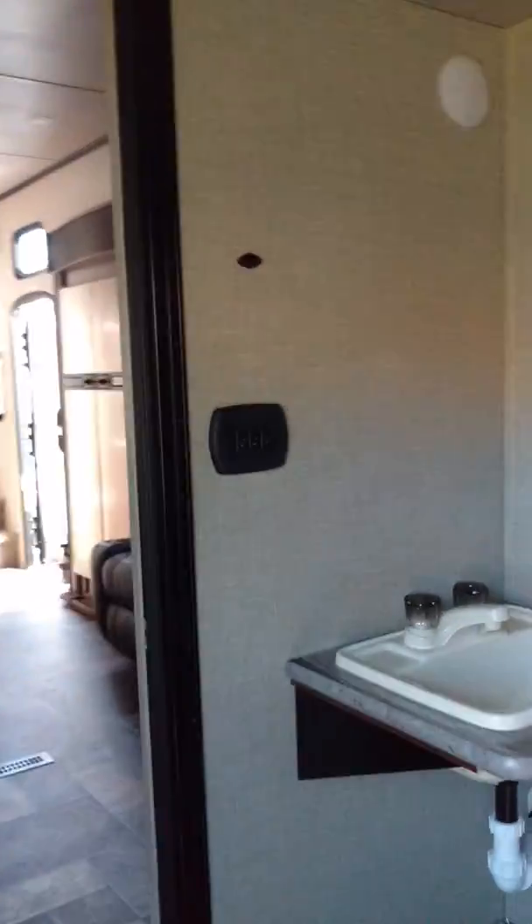They've got another toilet — now that is super handy. So you've got one toilet in the garage and a full bathroom up there by the main bedroom.